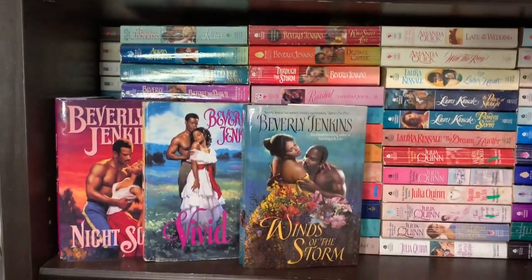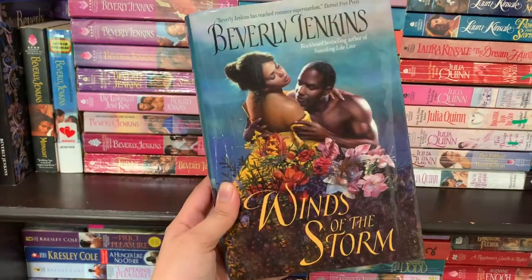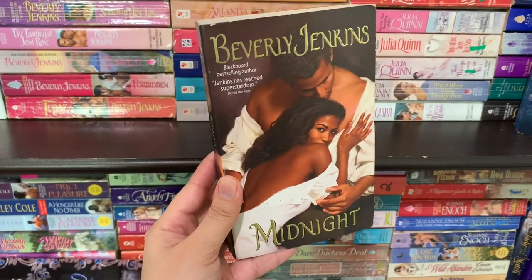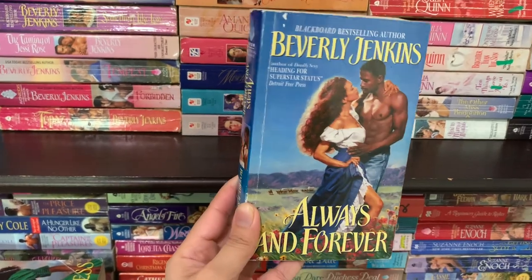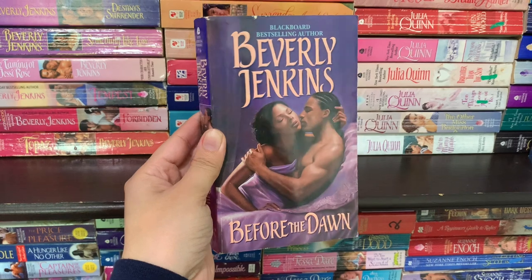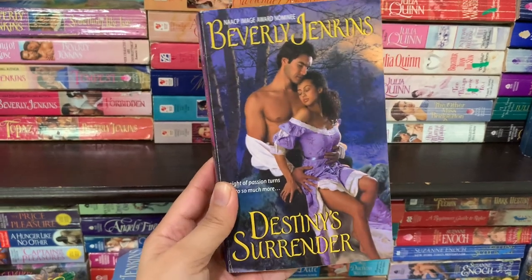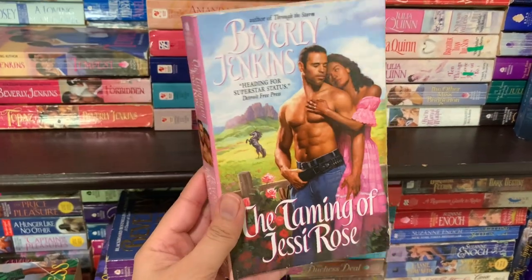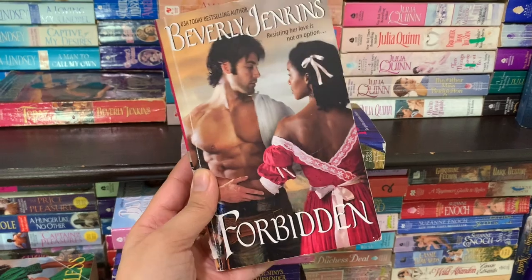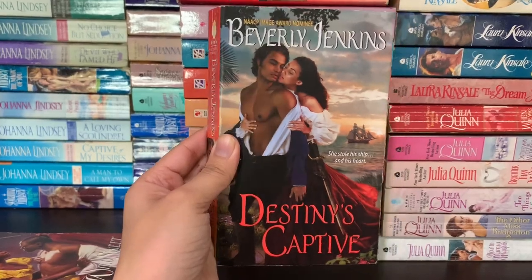Now we are on the second shelf. First up we have Night Song by Beverly Jenkins, then Vivid, Winds of the Storm, Indigo by Beverly Jenkins, Midnight by Beverly Jenkins, Breathless, Rebel, Always and Forever, another copy of Winds of the Storm in mass market paperback, Before the Dawn, Jewel by Beverly Jenkins, Capture, Destiny's Surrender — one of my favorite books of all time — Something Like Love, The Taming of Jessie Rose, Temptress, Forbidden — the first in the Old West series and a definite favorite — Topaz, Wild Sweet Love, Destiny's Captive, and Through the Storm.